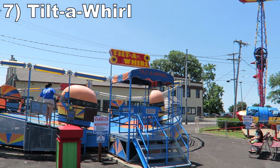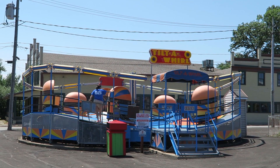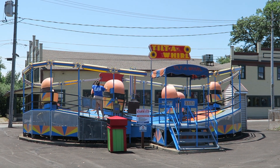Number 7: Tilt-A-Whirl. This is your typical Sellner Tilt-A-Whirl. You may gently rock back and forth for a good portion of the ride, but those forceful full rotations you get are really nice — try to throw your weight into it.